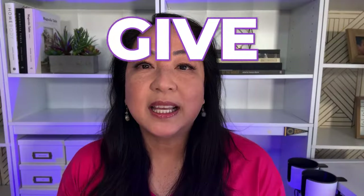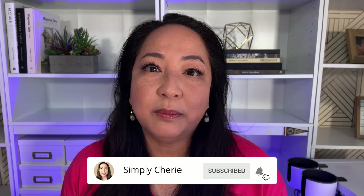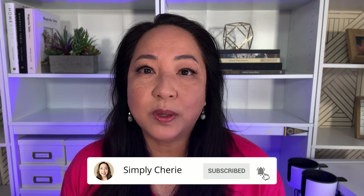But first things first, give yourself grace.